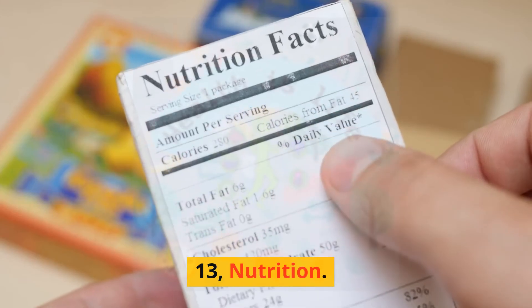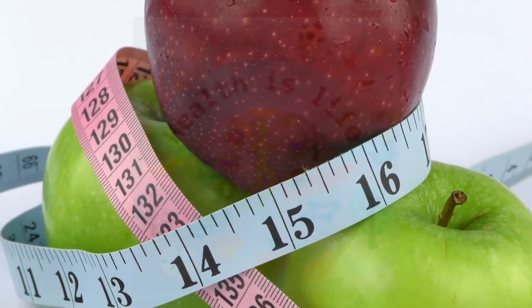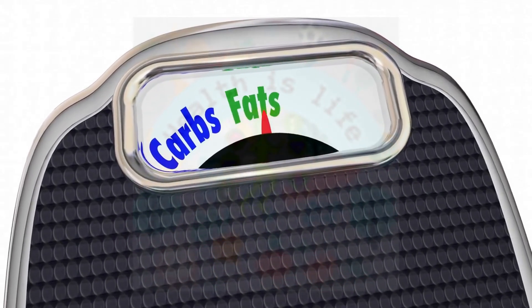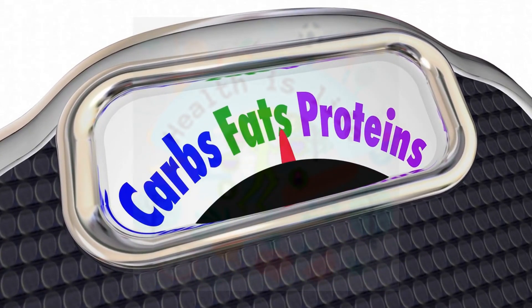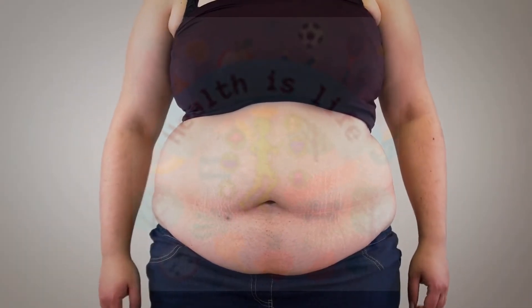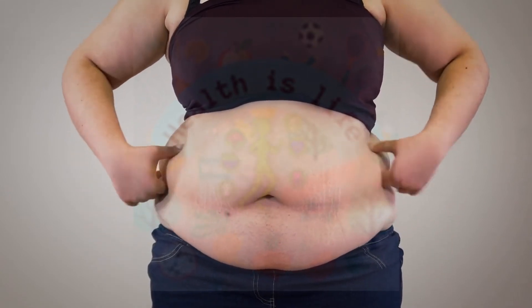Eating a healthy diet and maintaining a healthy weight can help reduce the risk of breast cancer. It is recommended to eat a diet rich in fruits, vegetables, and whole grains, while limiting processed foods, sugary drinks, and saturated fats. It's also important to maintain a healthy weight, as being overweight or obese can increase the risk of breast cancer.